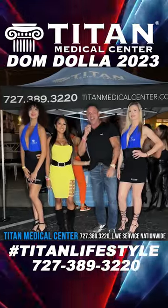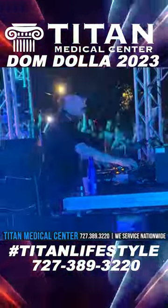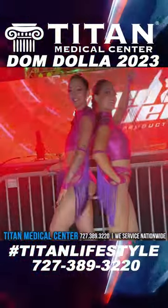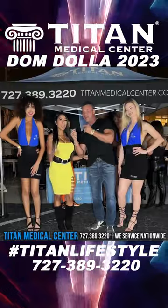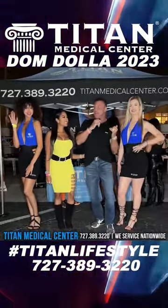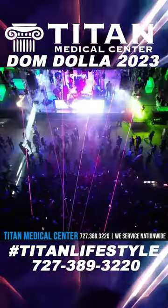What's going on, guys and girls? Tonight we are at Dom Dalla here in Tampa, Florida at the Cuban Club, put on by our good friends at Pied Piper Productions. I've got my beautiful wife Cherise here, and I've got some of the awesome Titanettes with me — Leah, Scarlett, and Jesse in the back talking to some potential patients.